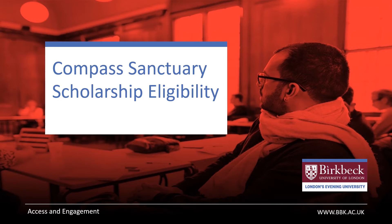Hello and thank you for watching the Compass Sanctuary eligibility video. Hopefully by now you will have watched the previous videos that tell you what the Compass Sanctuary Scholarship is and what courses are on offer to its applicants. This video will make sure that you understand what the criteria is to be accepted onto the scholarship and what documentation you will need when you apply.